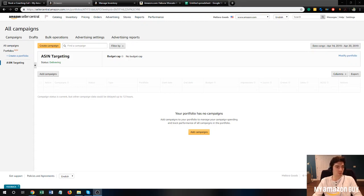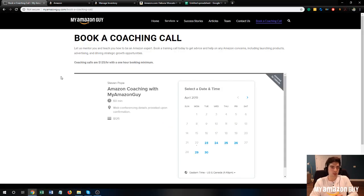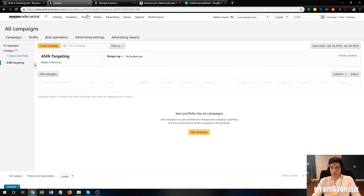Hi, my name is Cory from MyAmazonGuy, here with a video about defensive ASIN targeting. This is a PPC advertising strategy — one of the many strategies we implement here at MyAmazonGuy. If you or anyone you know needs help with their Amazon business or could use some consulting, we offer coaching calls and consultations available at myamazonguy.com — simply click on 'Book a Coaching Call' or 'Contact Us.'